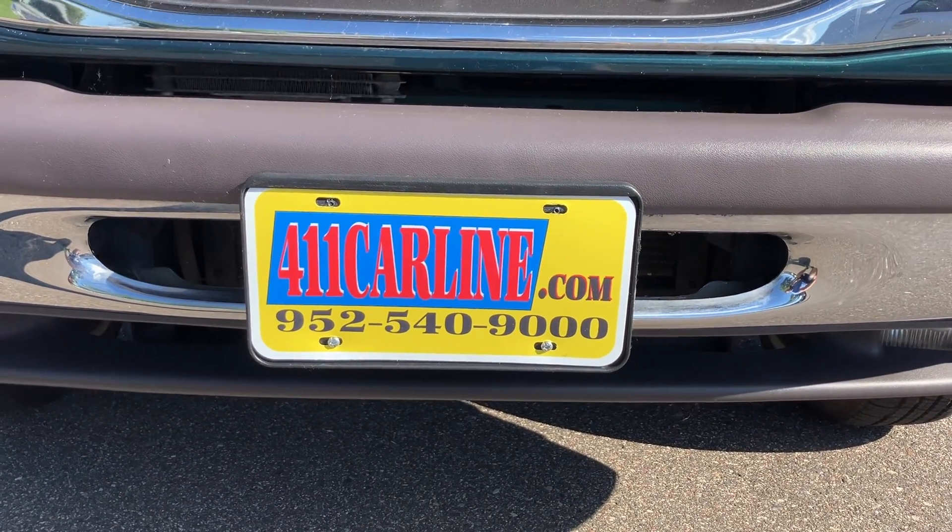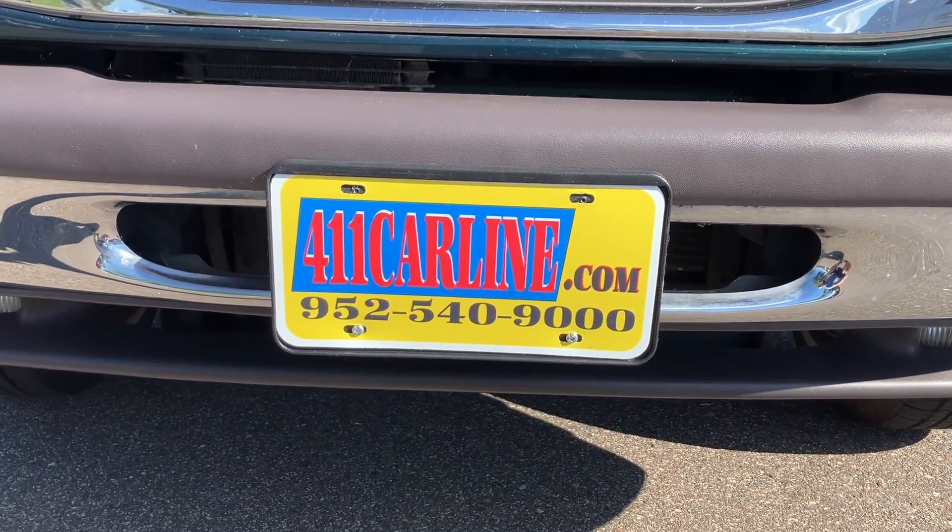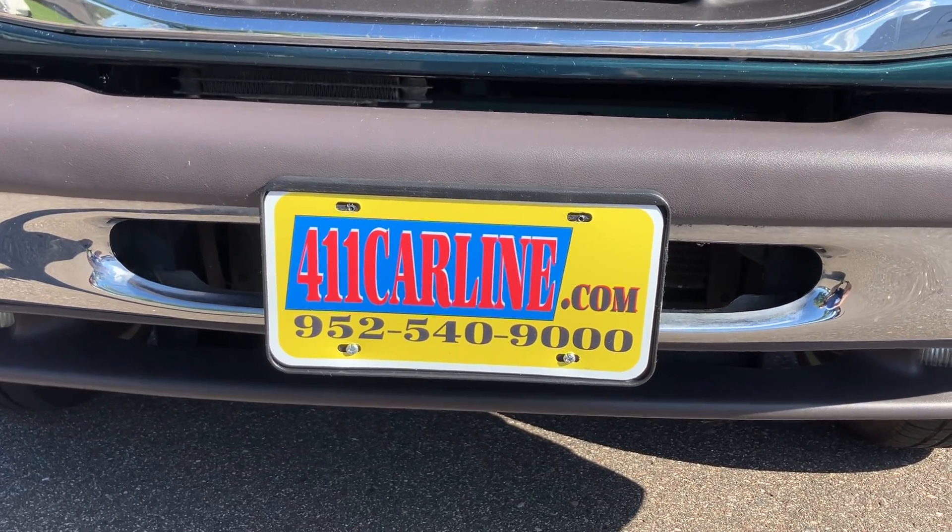952-540-9000 is our phone number. Give us a call to ask any questions or to set up an appointment. We are by appointment only, so please do call in advance. We appreciate that.